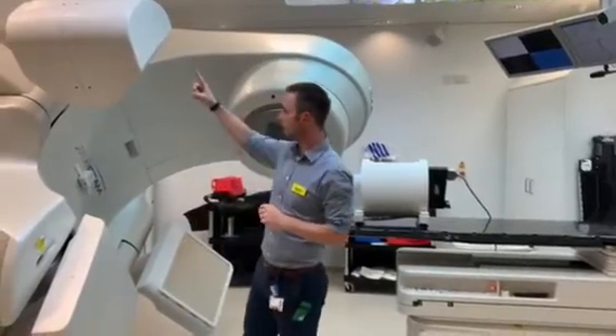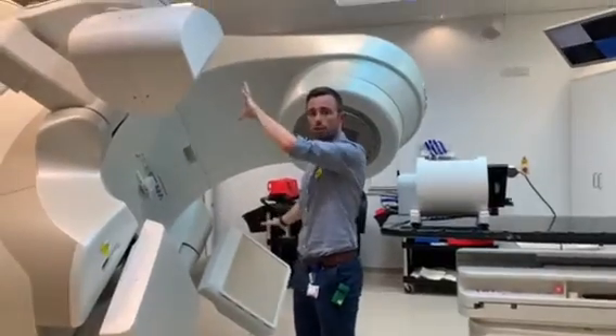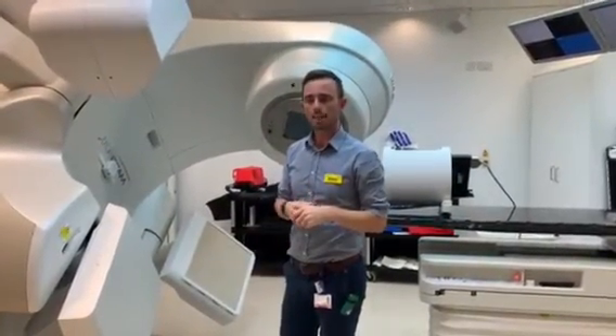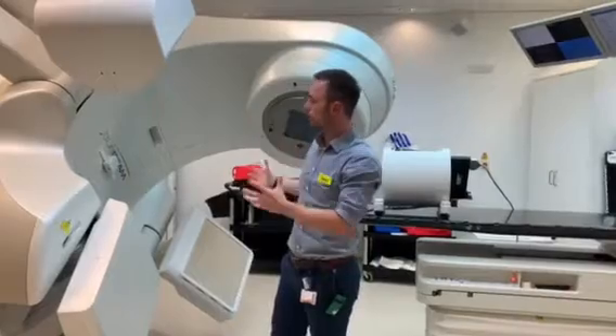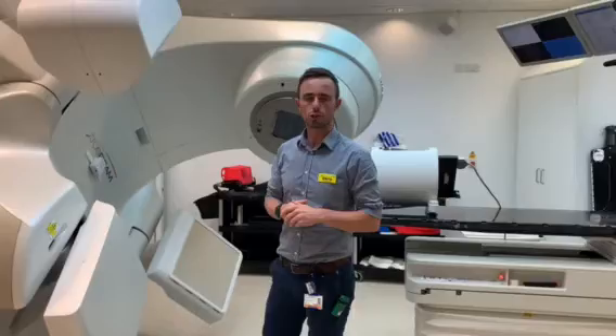We also have on this side an imaging arm. This bit here takes pictures of the patient — inside the patient — with diagnostic quality x-rays, so that we can really make sure that we're treating the right part of the patient. It's super important that all of that kit works closely together, and that's another really important part of our job.